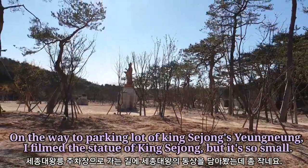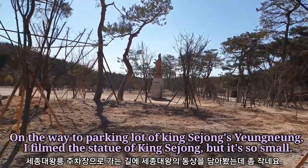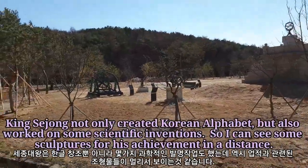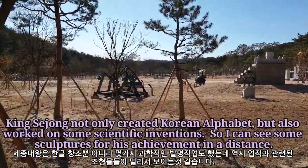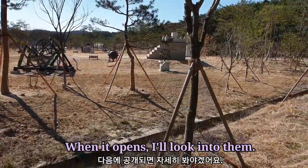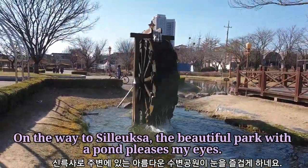On the way to the parking lot of King Sejong's Yeongneung, I filmed the statue of King Sejong, but it's so small. King Sejong not only created the Korean alphabet, but also worked on some scientific inventions, so I can see some sculptures for his achievements in the distance. When it opens, I'll look into them. On the way to Sejong's Yeongneung, the beautiful path with a palm pleases my eyes.